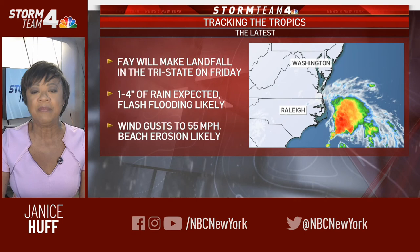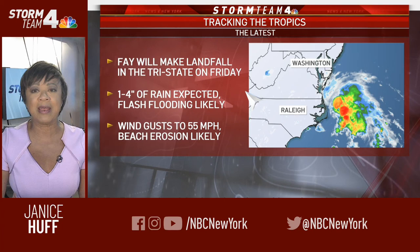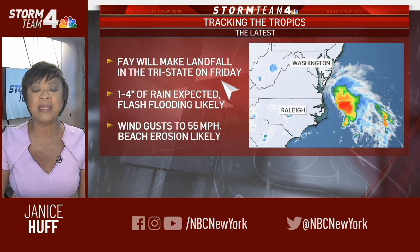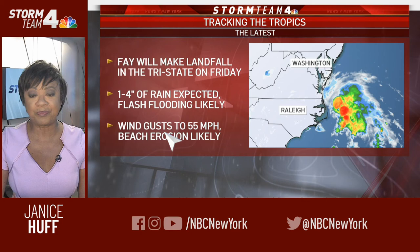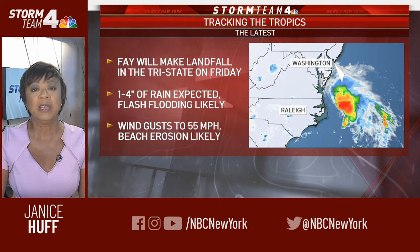It will make landfall tomorrow, Friday, somewhere in the tri-state area along the coast — could possibly be South Jersey, could be a little farther north, but right now we know it will make landfall on Friday. One to four inches of rain is expected scattered around the tri-state area. Flash flooding is likely as a result of all this heavy rain. Wind gusts will be a major issue — up to 55 miles an hour, maybe higher. The closer you are to the coast, the likelihood you'll see the strongest winds. This will also result in beach erosion at the shore areas — the Jersey Shore and possibly even Long Island as well.